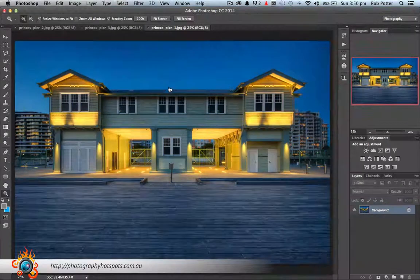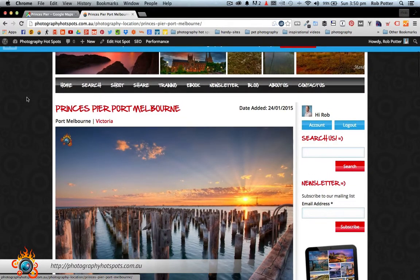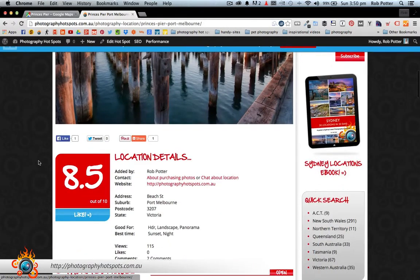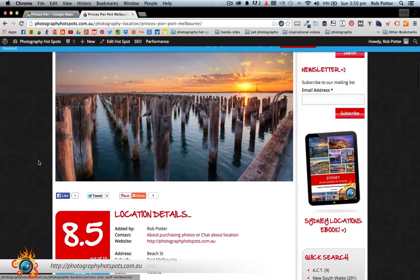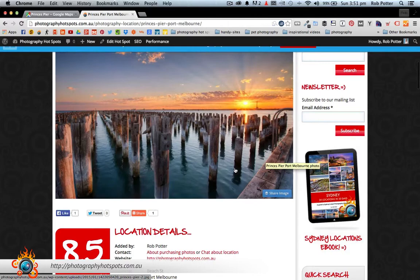If you'd like to find out more about Prince's Pier and hopefully head down there and photograph it for yourself, there is a full review on Photography Hotspots and I'll also embed this video there once it's published. Prince's Pier Port Melbourne — I've given it an 8.5 out of 10. Absolutely loved it. Probably the reason it lost a couple of points was that it's going to be very good for landscape photographers, not really all that great for people taking portraits or wedding photography, because unless you're in a boat — and that might be a cool idea in itself — you're not really going to be able to get in and amongst these pylons. Plus there will be plenty of people lining the edge of the pier, but if you've got an idea, certainly worth checking it out.